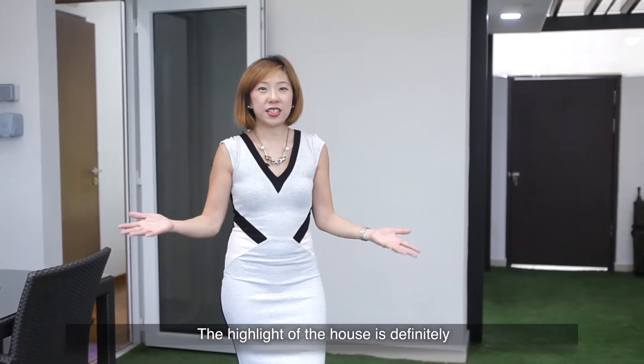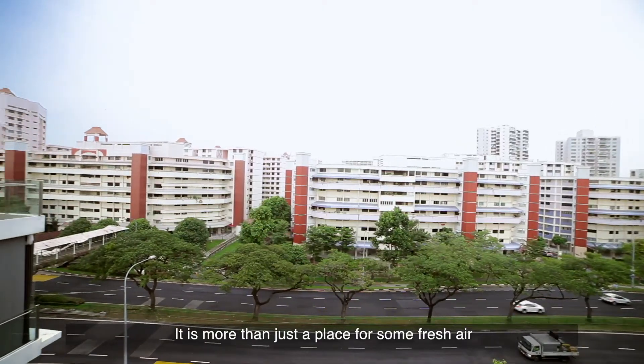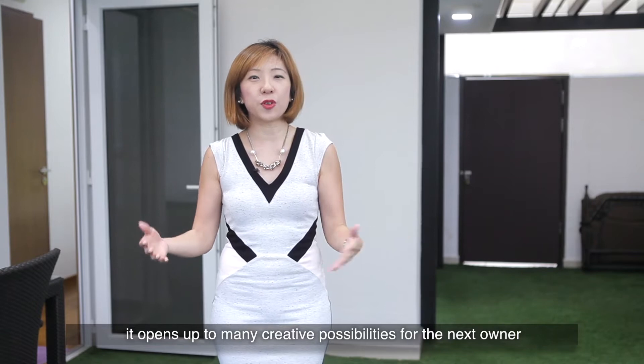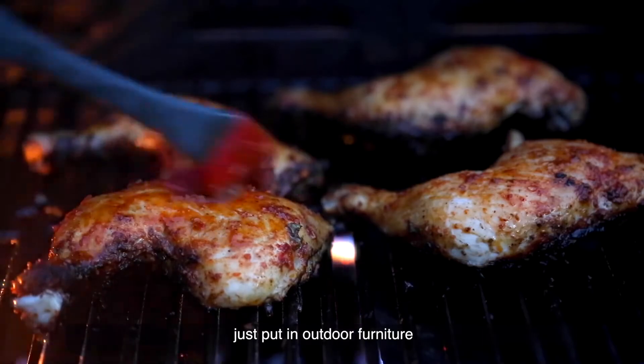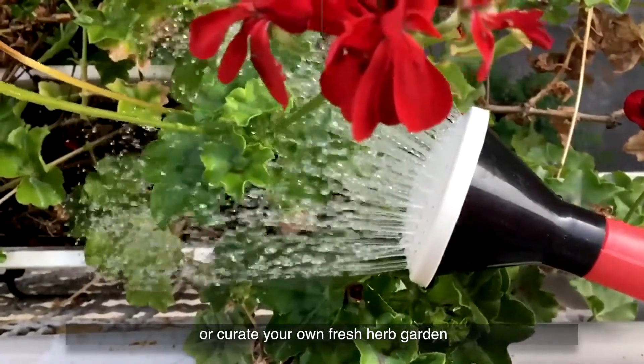The highlight of this house is definitely this spacious sheltered roof terrace. It is more than just a place for some fresh air — it opens up to many creative possibilities for the next owner. Beautifully paved with artificial turf, just put in outdoor furniture for some alfresco dining or create your own fresh herb garden.